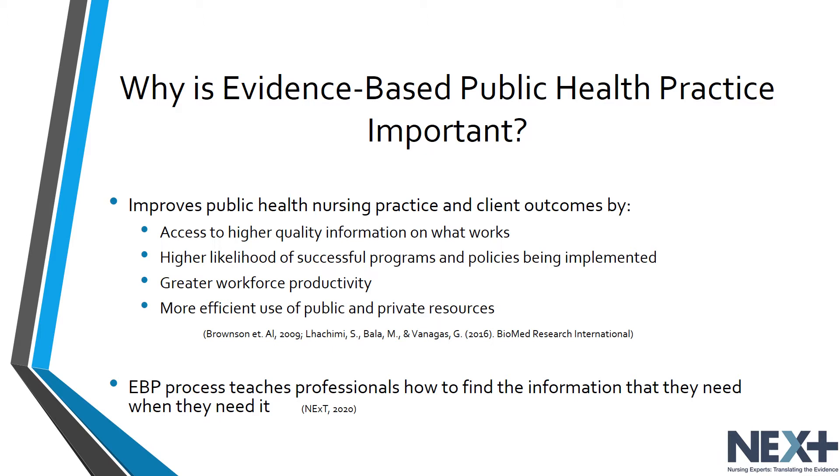There is now an overwhelming amount of new information generated annually, monthly, and even weekly. Health professionals cannot be expected to keep current by reading everything that is published. Instead, the evidence-based practice process teaches professionals how to find the information that they need and when they need it.